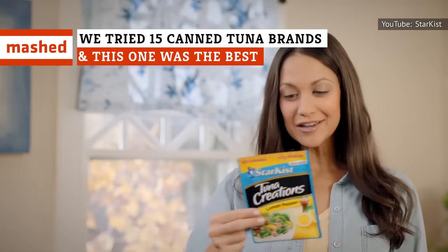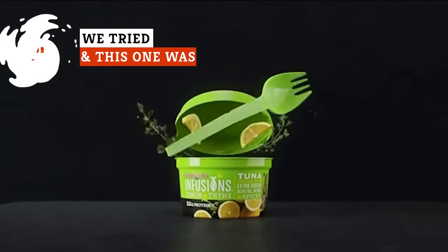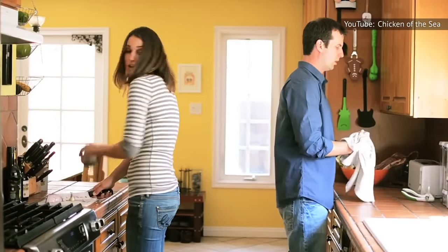With so many brands available, have you ever found it challenging to root out which is the best canned tuna? Well, we've done the work for you. Keep watching for 15 tuna brands ranked from worst to best.